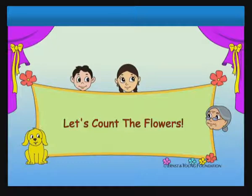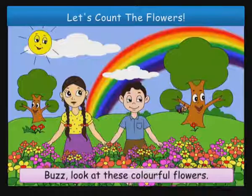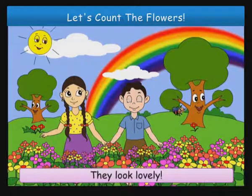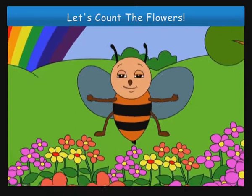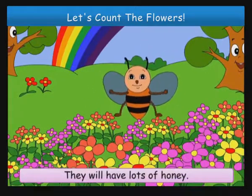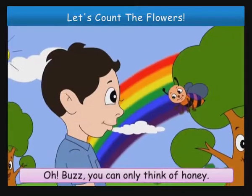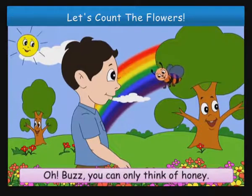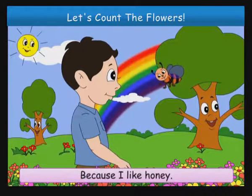Let's count the flowers. Buzz, look at these colorful flowers. They look lovely. They will have lots of honey. Oh Buzz, you can only think of honey. Because I like honey.